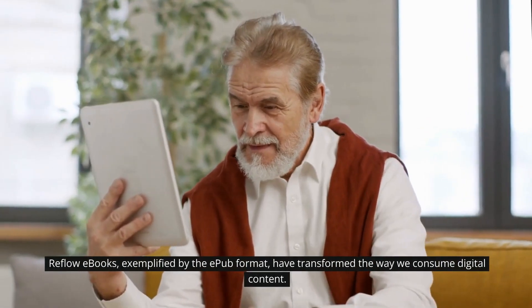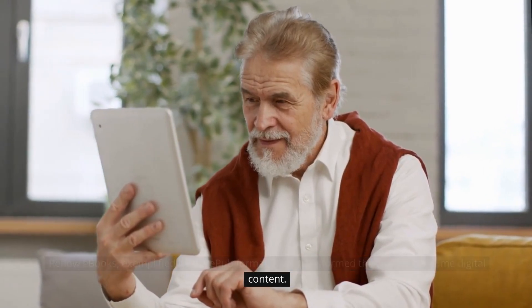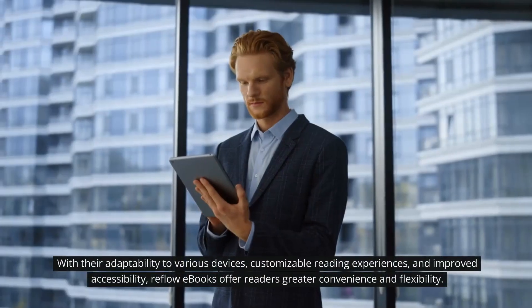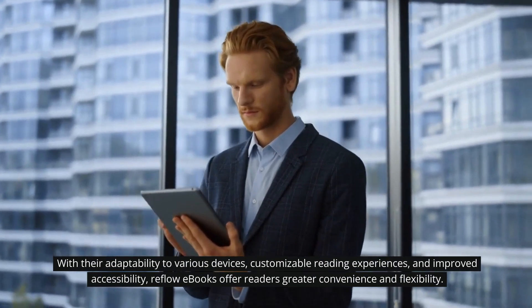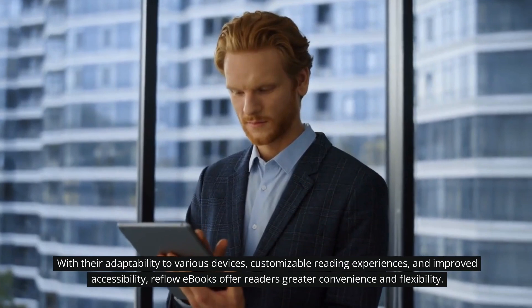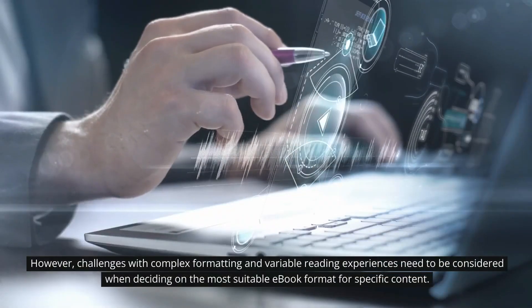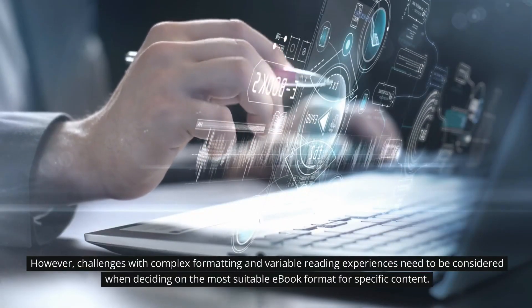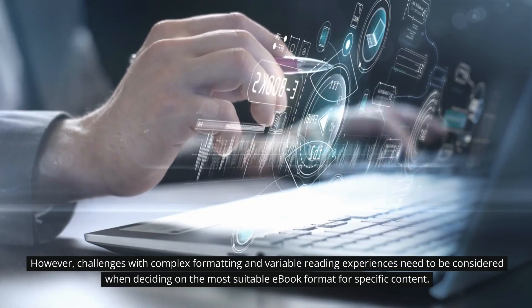Conclusion: Reflow ebooks, exemplified by the EPUB format, have transformed the way we consume digital content. With their adaptability to various devices, customizable reading experiences, and improved accessibility, reflow ebooks offer readers greater convenience and flexibility. However, challenges with complex formatting and variable reading experiences need to be considered when deciding on the most suitable ebook format for specific content.